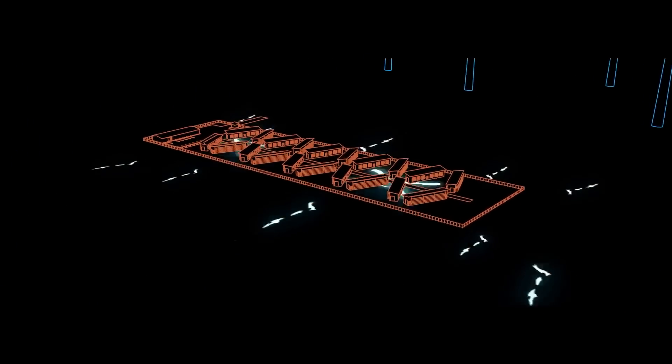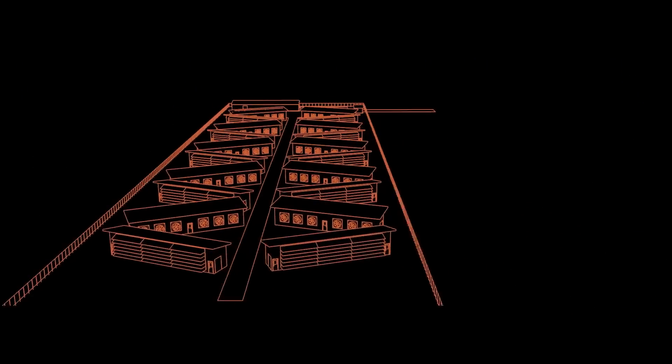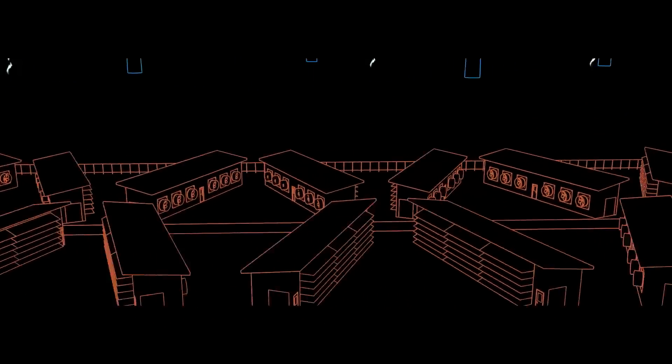Soluna's data centers are different. They're purpose-built to efficiently convert wasted renewable energy into high-density complex computing applications. When people hear the word data center, they think of one large monolithic building with cooling using lots of water and all sorts of technology used to keep the building on 24-7.